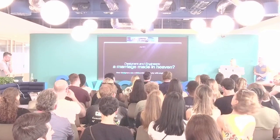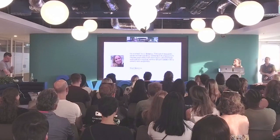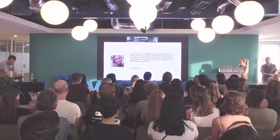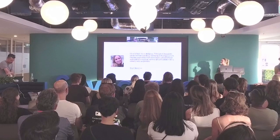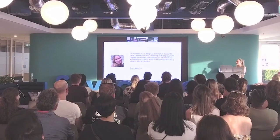My name is Steph. I'm a fintech lead designer, and this talk is based on what I've learned working with engineers in the last year and a half, working on a B2B fintech web at a startup. This is where I began collaborating closely with engineers.